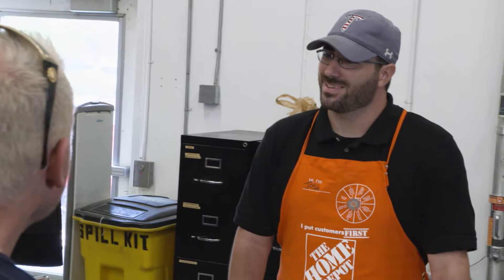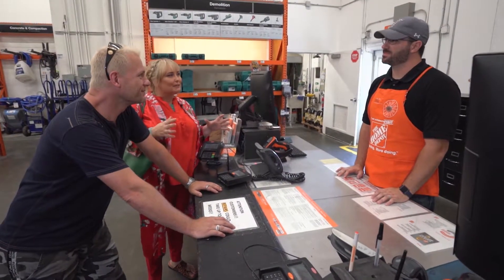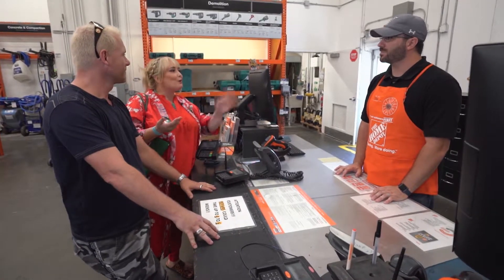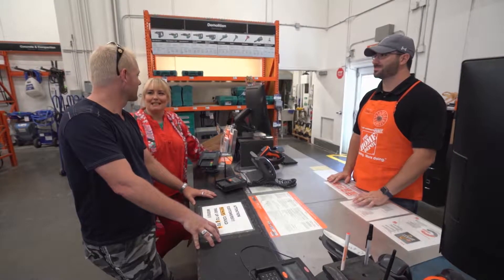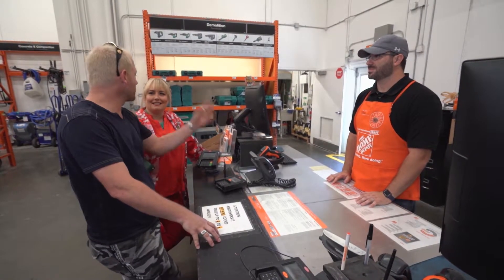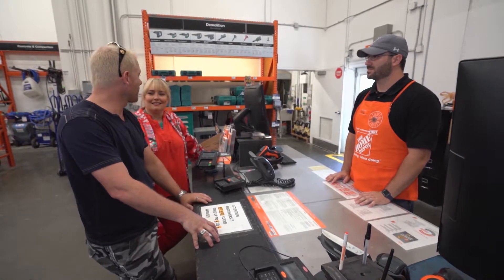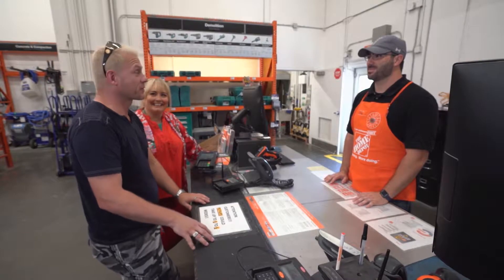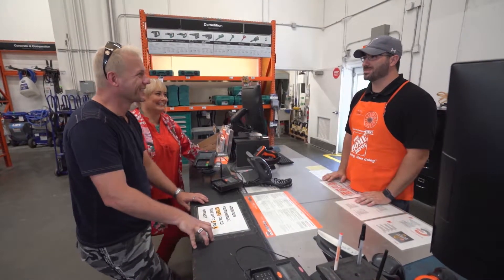Hi Josh. The average consumer is probably a little intimidated by renting power tools — what would you tell them? Basically just come in, tell us a little bit about the project you're working on, and we can make sure you get the right tool, along with any tips and tricks for using it. That sounds pretty painless and easy. I'll even help you load it in the truck and give you your safety gear. I don't think there'll be any left because Ryan needs all of them. I literally need half your store today. Not a problem — let's do it.